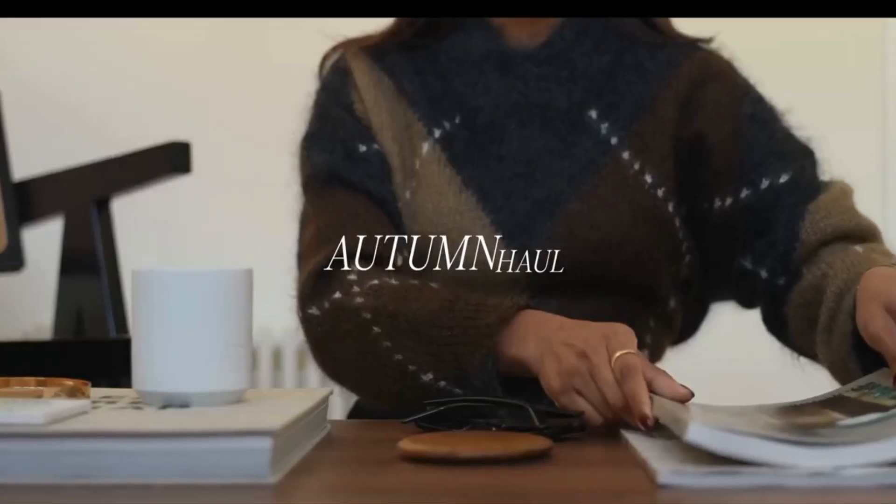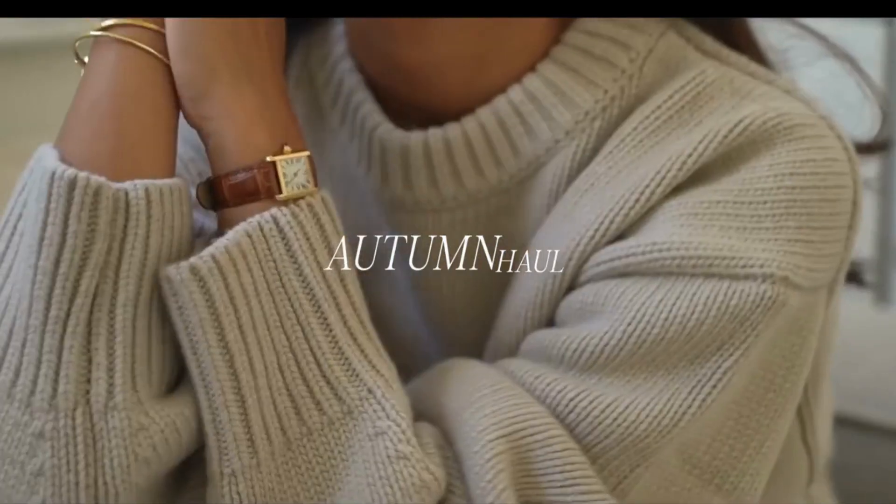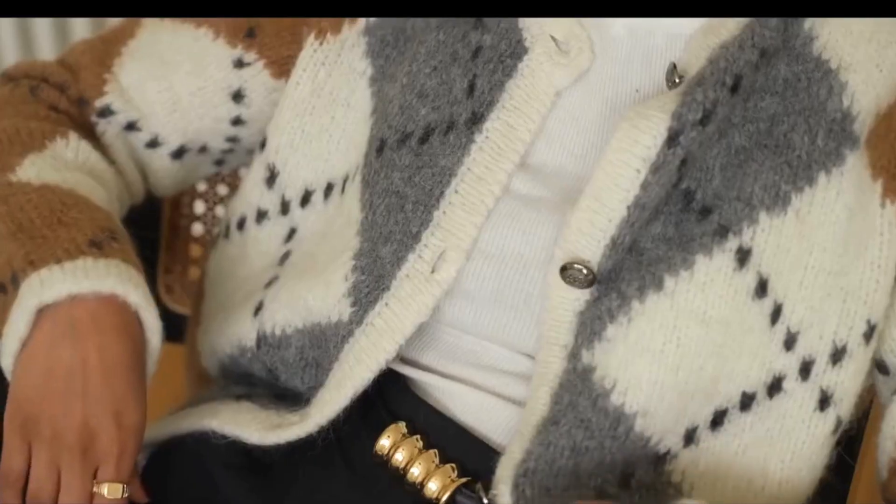Hey guys, welcome back to the channel. In this video I'm going to be sharing some really great pieces that I picked up for autumn, now that the weather has gone a little bit cooler.